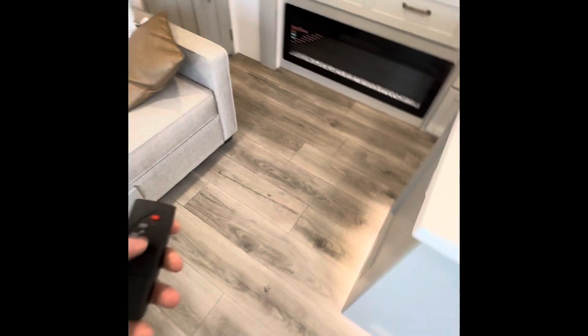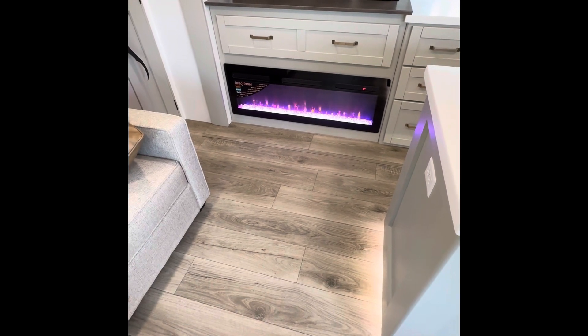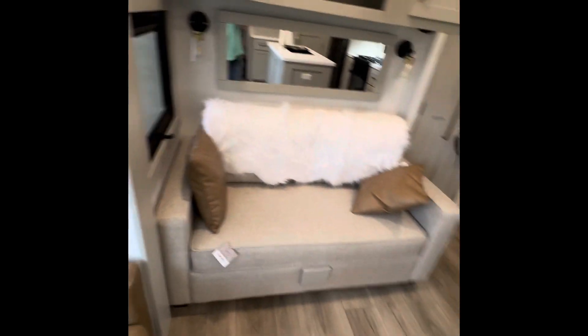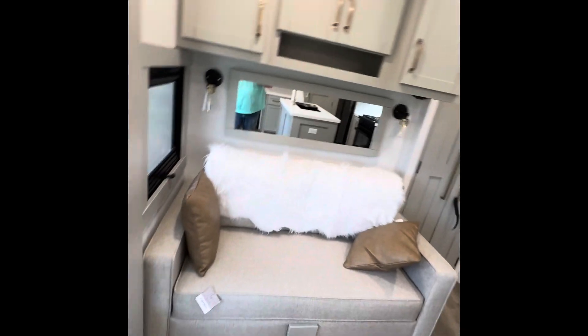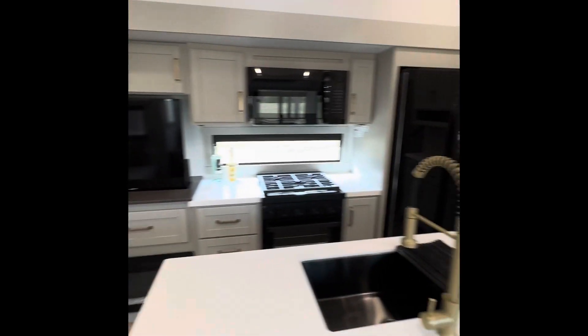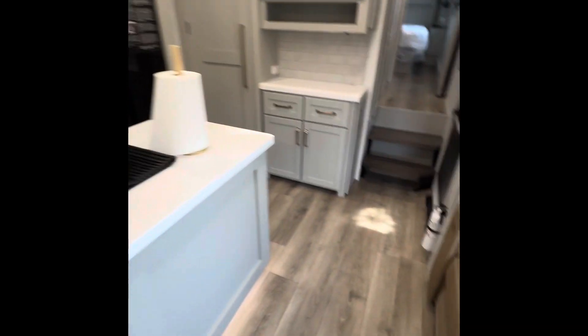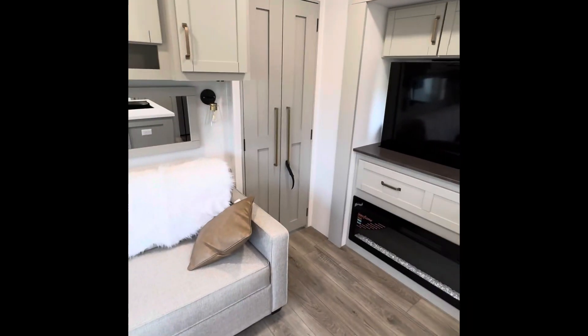That's pretty much it. There's a charger for the phone, a little remote for the fireplace, and a remote for the AC up here. The TV plays through Bluetooth speakers or just the TV itself. Yeah, so this is gonna be our home for a little while.